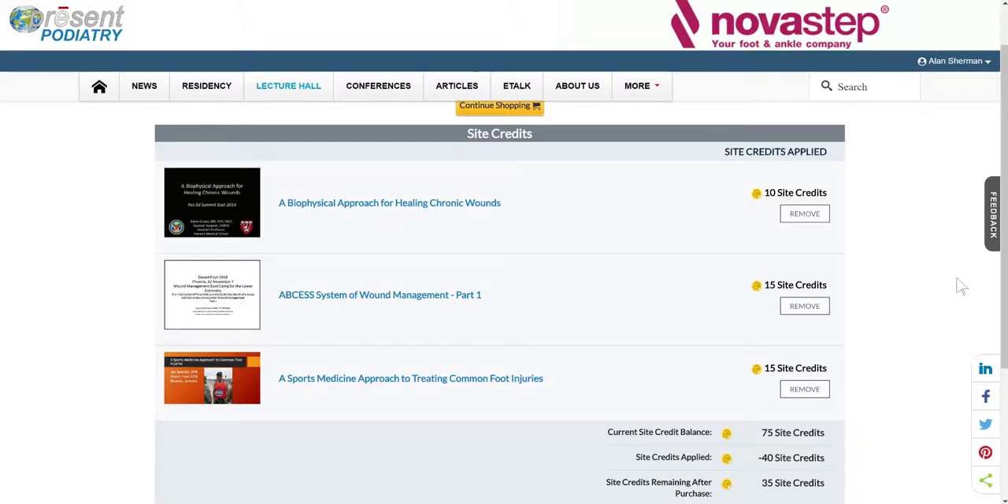Hi John. I'm going to show you something I'm experiencing when I'm trying to subscribe to individual lectures and spend my site credit on it. I don't know if there's anything you can do about this. I don't know if this is a before or after tomorrow launch kind of thing — I suspect it's after.